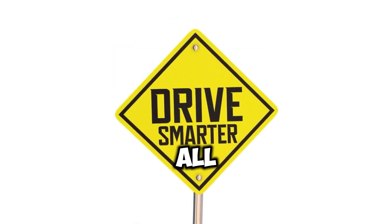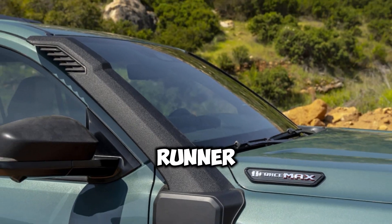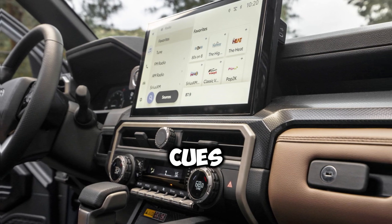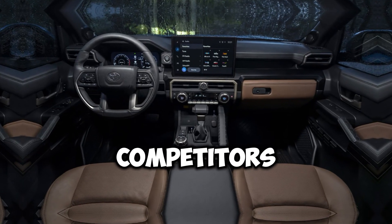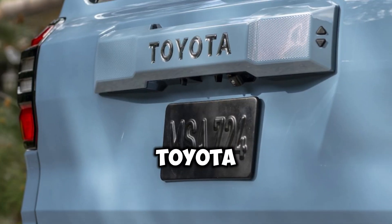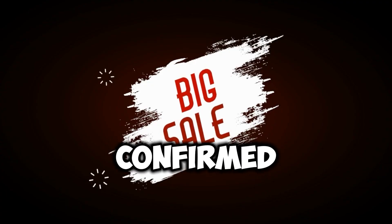The new Platinum Grade takes the top spot, defying the widespread belief that the 4Runner is purely a tough utility vehicle. This trim level promises a wealth of upscale amenities, distinctive stylistic hues, and an aura of luxury that sets it apart from its rugged competitors, following the trend observed in earlier Platinum Grade models. As the fall launch approaches, Toyota is expected to release further details about the 2025 4Runner, including pricing, which remains to be confirmed.